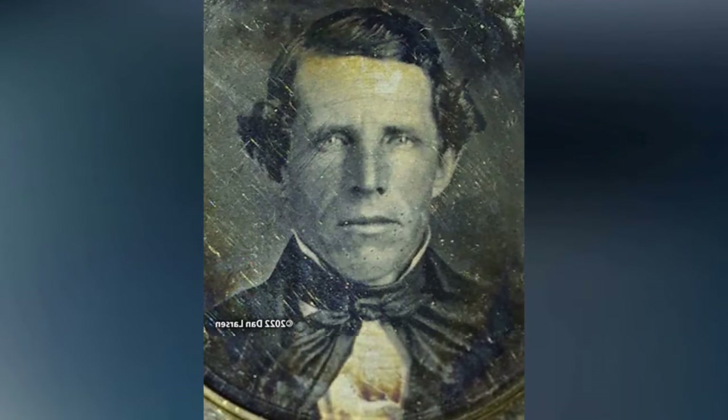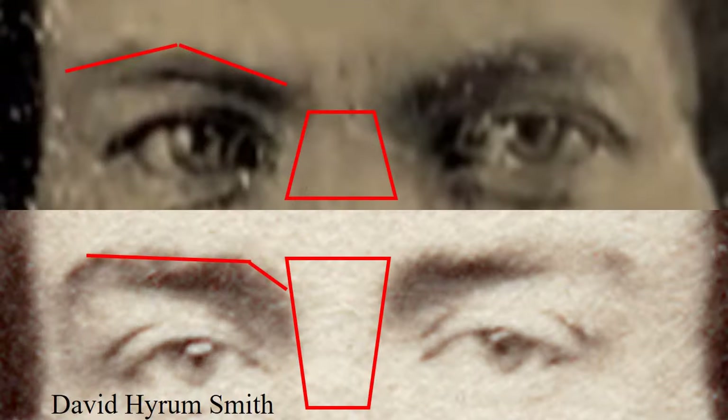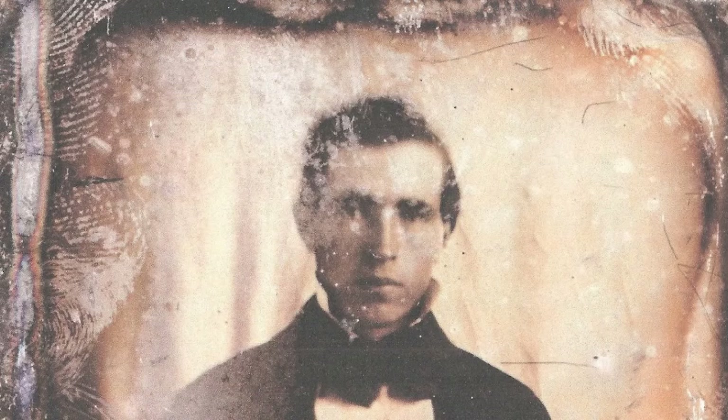Now let's compare other photos with David Hiram. The shape and spacing of the eyebrows in this photo is different than David's. Now this daguerreotype — the above photo has a much wider nose bridge than David Hiram does, and his eyebrows are very different. Now this one — this grainy photo is more difficult to see, but the brows are not the same, and neither is the width of the nose bridge.